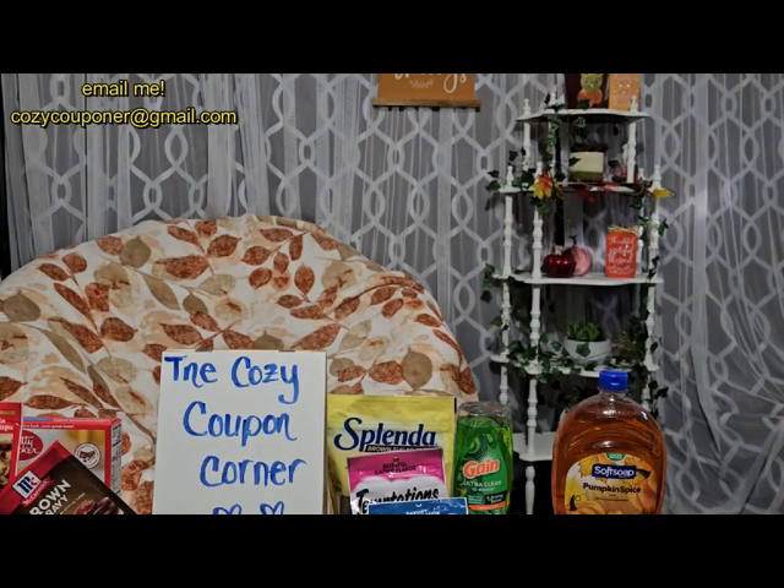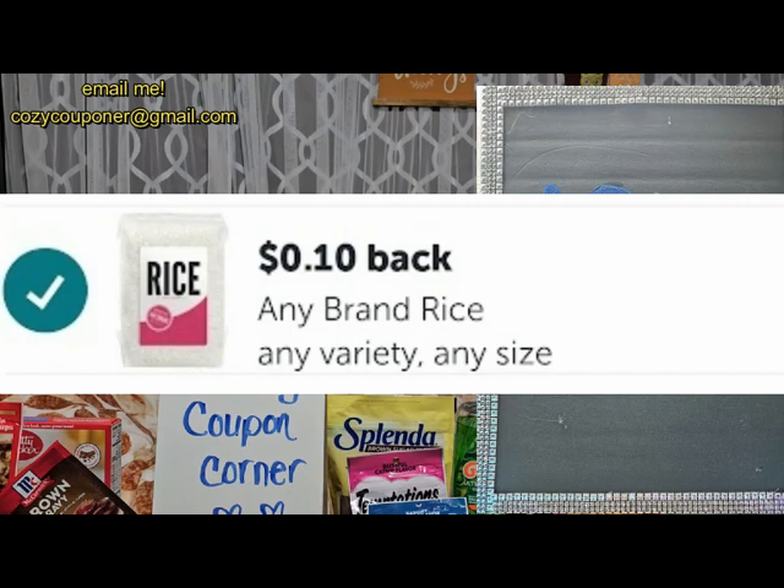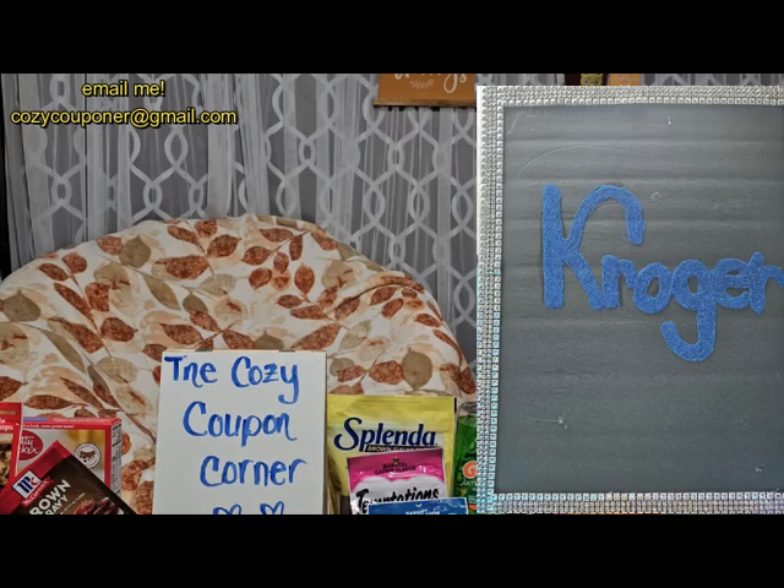Another Ibotta deal is the North Side rice, also on mega for 84 cents. I have a 10-cent-back-on-any-rice rebate, which of course varies per account, but it makes it just 74 cents. I only purchased one at that size.